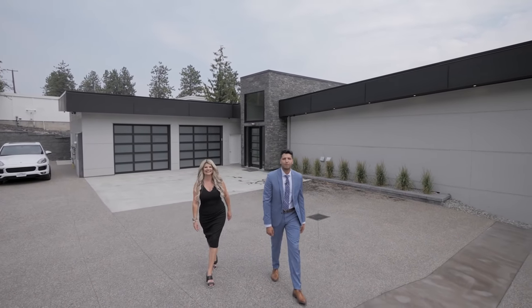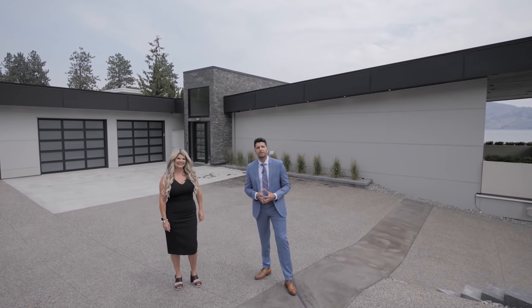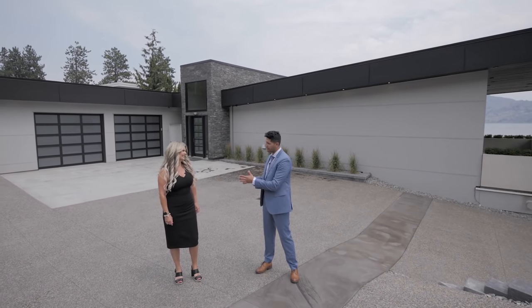What's going on everyone? My name is Mandeep. Welcome back to another amazing episode. Today we are joined by the listing agent of this beautiful property, Jamie Briggs.